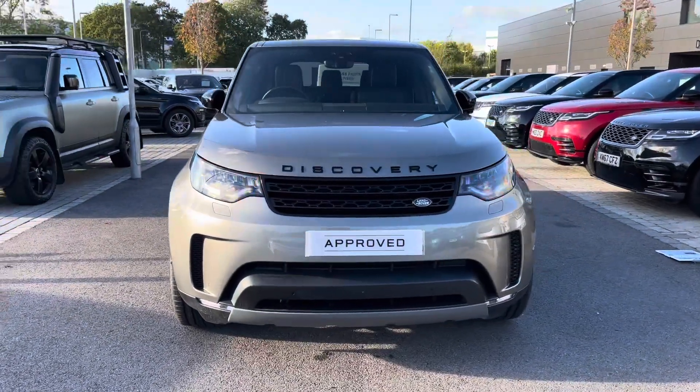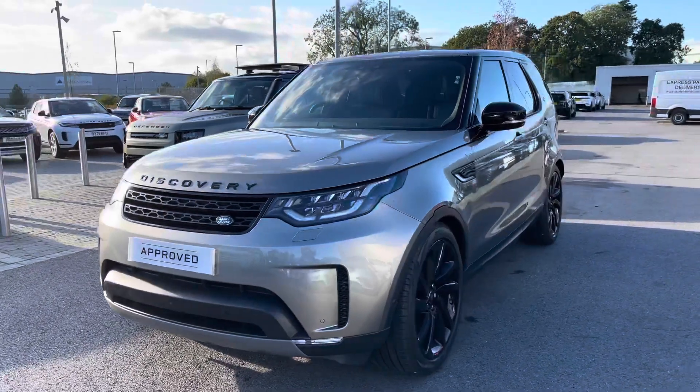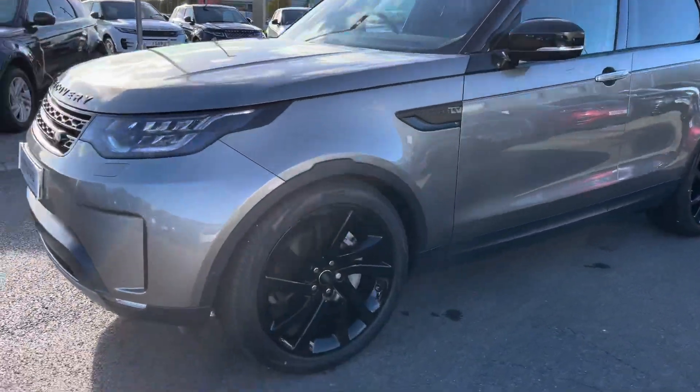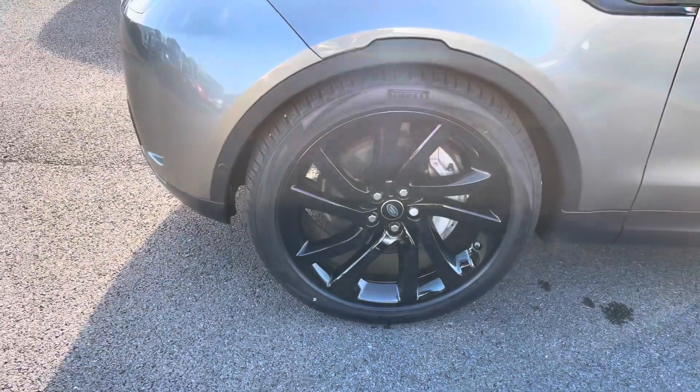You have LED headlights with signature daytime running lights for a modern exterior, and 22 inch five split spoke gloss black alloys for a sportier look.